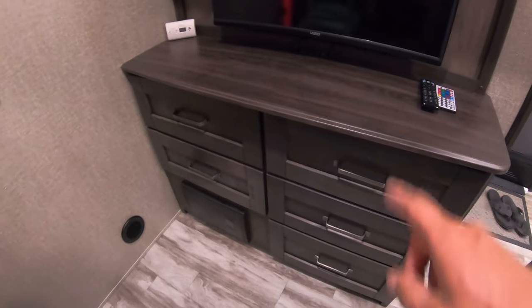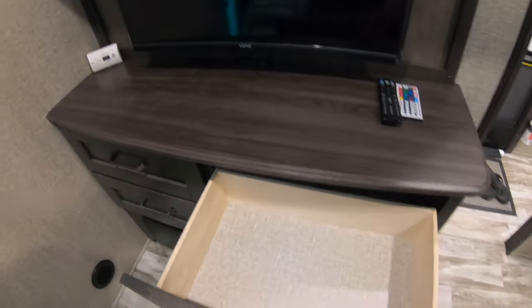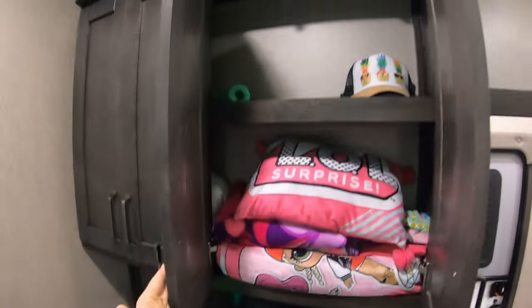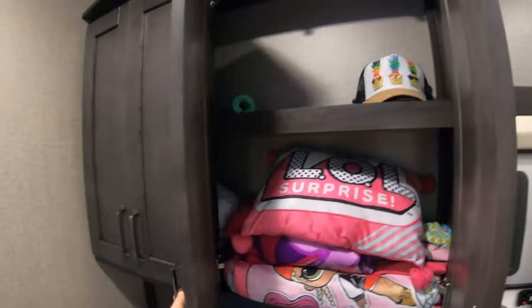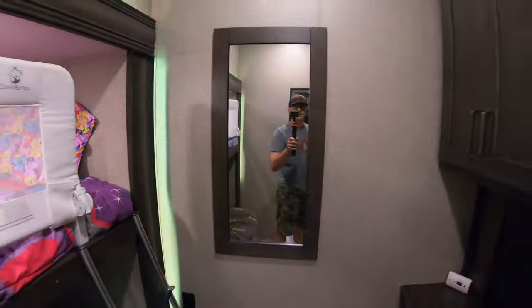These drawers are pretty shallow but you still have a lot of them. You also have a lot of space up here to organize. And there's a mirror — with a beardless guy, I don't know. There's plenty of space up in the bunk room to store things.